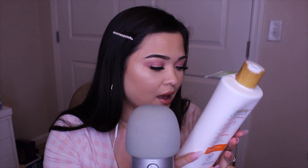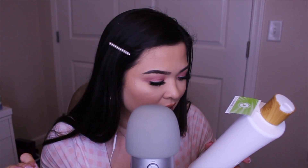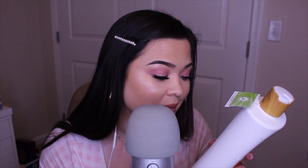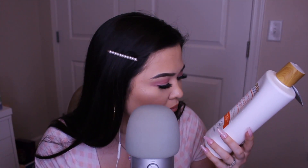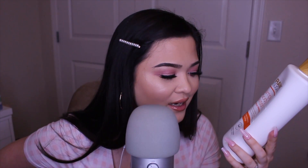This has no sulfates or parabens and it's cold pressed, which you don't see that often. It's also cruelty free and vegan, and for every product you buy they donate a bar of soap to a family in need, which is really cool. It lathers well, makes you smell really good, and I just love everything about it.